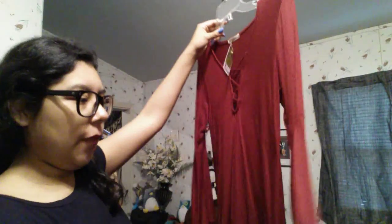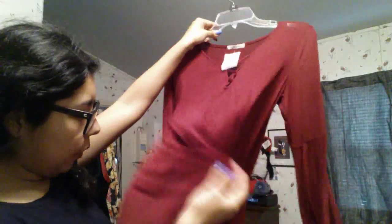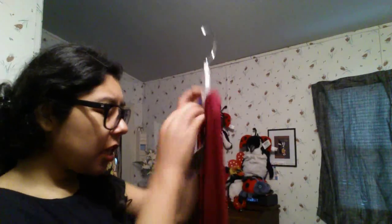From Ross I got this maroon long sleeve bell sleeve top with little crosses on it and a high-low hem. It's a beautiful burgundy color in a slub knit fabric. It's from the brand Concert, size large, and was $9.99 compared to $18. I've been really into the 70s trend and I'm obsessing over this.